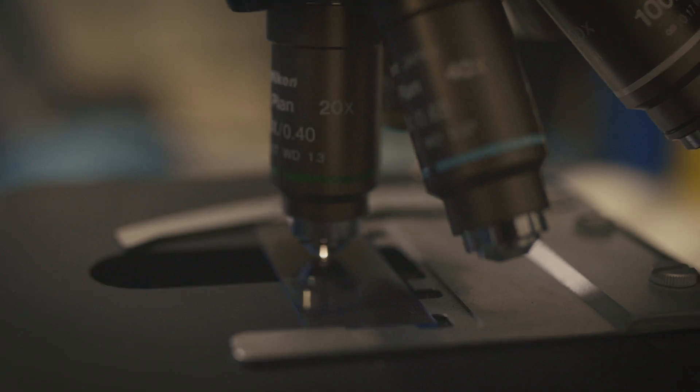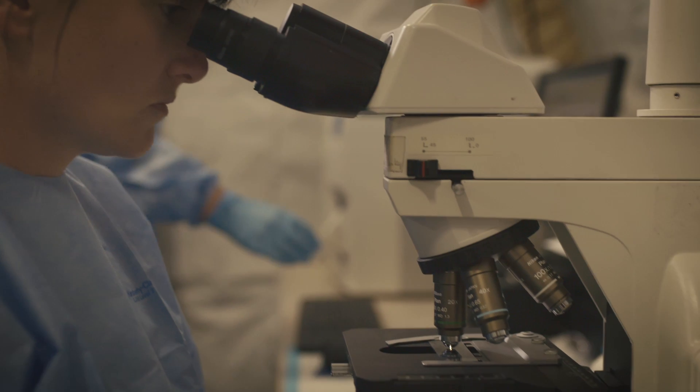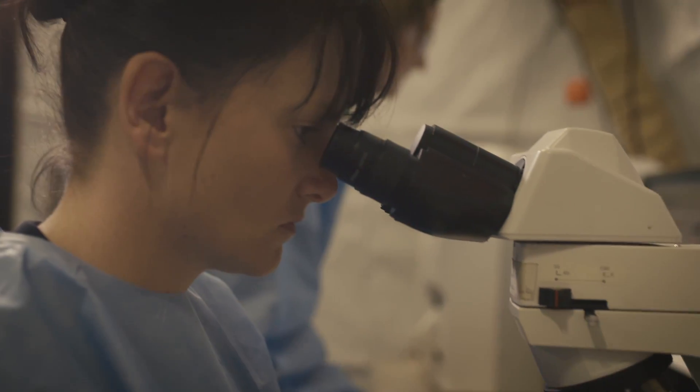As a lab officer in the Air Force, we aren't single disciplinary scientists. You have to be skilled in a range of disciplines such as haematology, biochemistry, coagulation, and microbiology to assist the doctor in diagnosis of the patient.